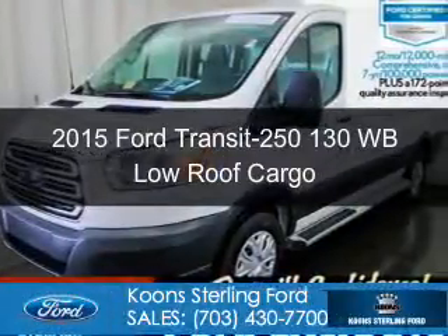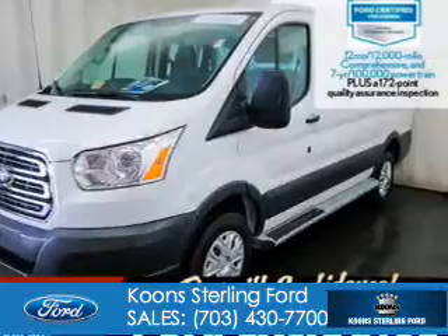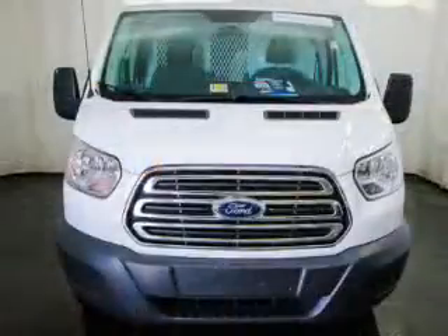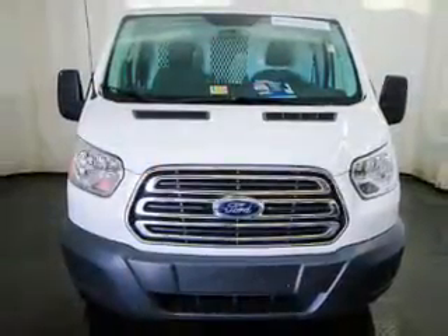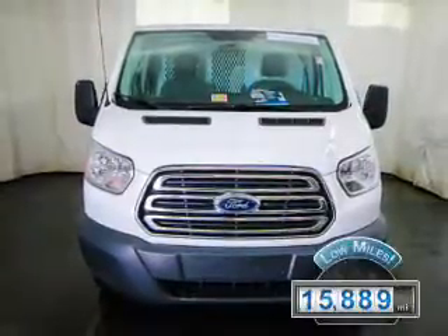This is a certified pre-owned 2015 Ford Transit 250. It's powered by rear-wheel drive, a 3.7-liter 6-cylinder engine, and a 6-speed automatic transmission.